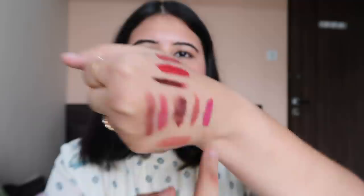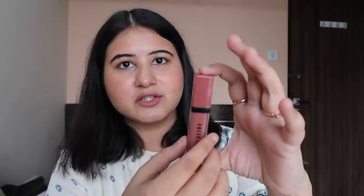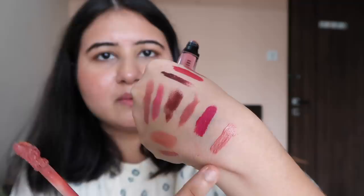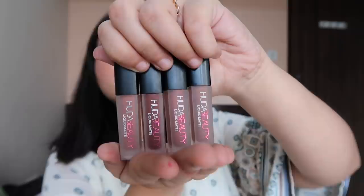When we are talking about bright pink lipsticks, let me show you the brightest pink lipstick I have — Too Faced Melted Matte in the shade Bend and Snap. It's like a very bright pink. Then I also have this lip color which I've used with gloss — it's a Bobbi Brown Crushed Liquid Lip in the shade Juicy Date. This was again a gift. See, this is how it looks.